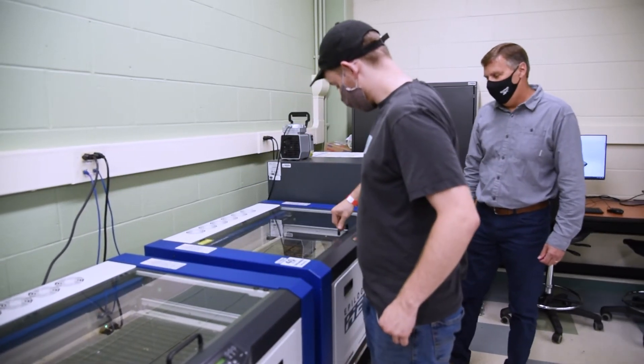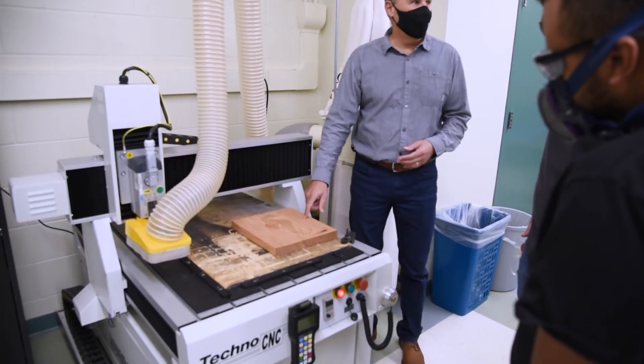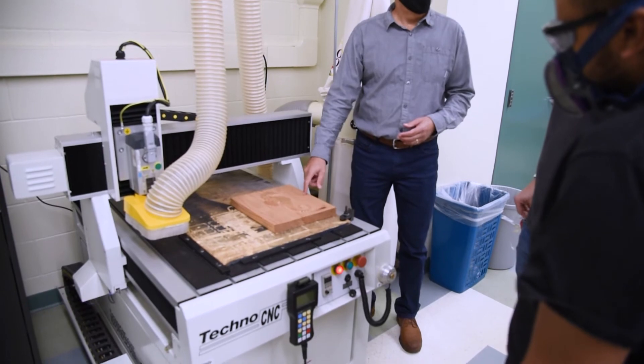Some of the other things we have in the lab: we have laser cutters and etchers, and we have CNC machines that we can machine materials and create parts that way.